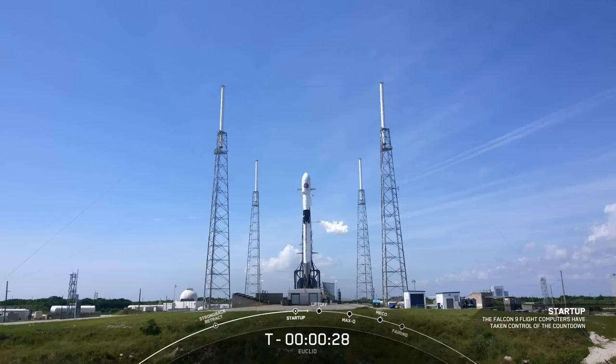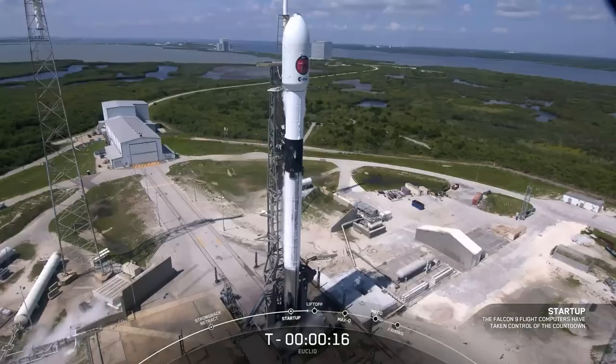T-minus 30 seconds and counting. T-minus 15 seconds and counting. T-minus 10.